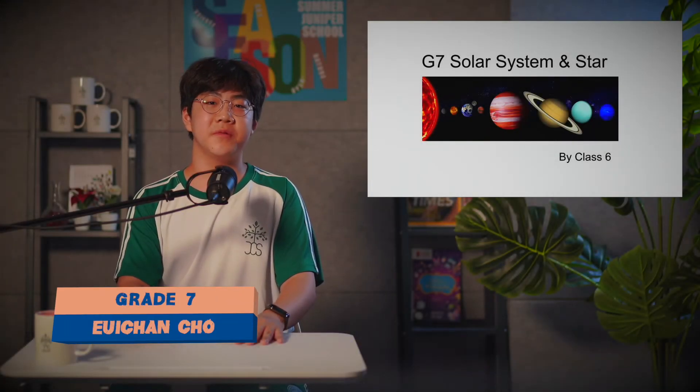Hello everyone, my name is James and I'm Gray7. Today we're going to present about the solar system.